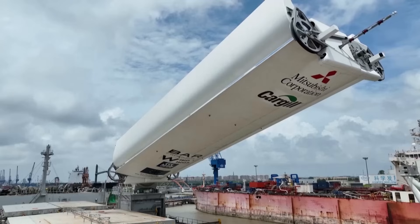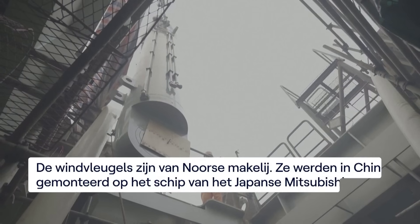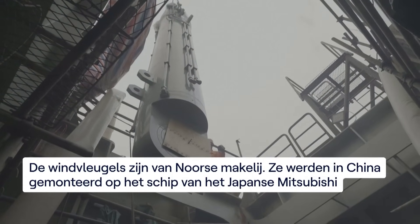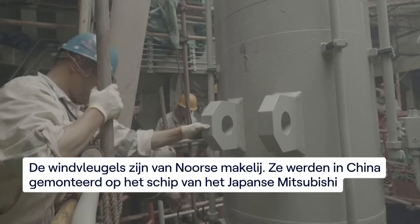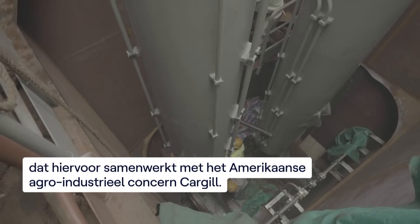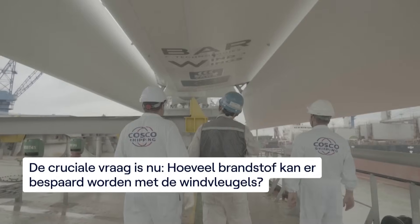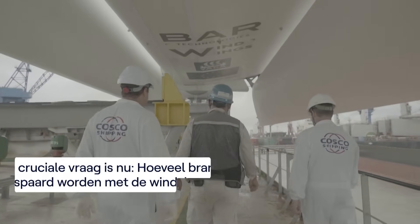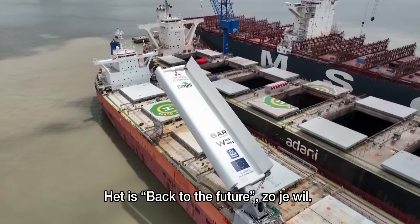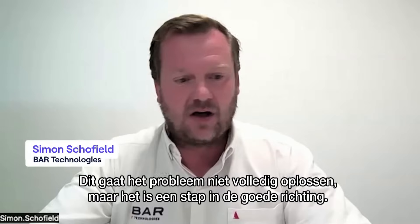It is a kind of back to the future, if you like. The maritime industry has a decarbonisation challenge ahead of it. This is not going to solve the problem entirely, but it's a step in the right direction.